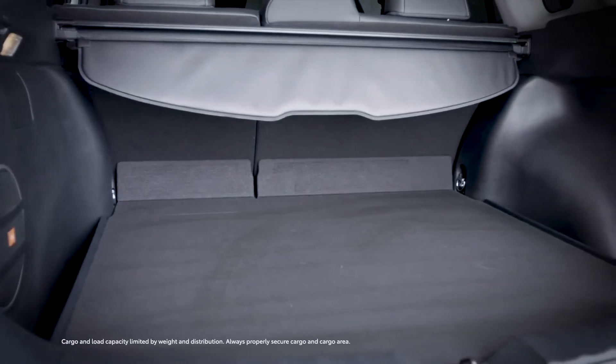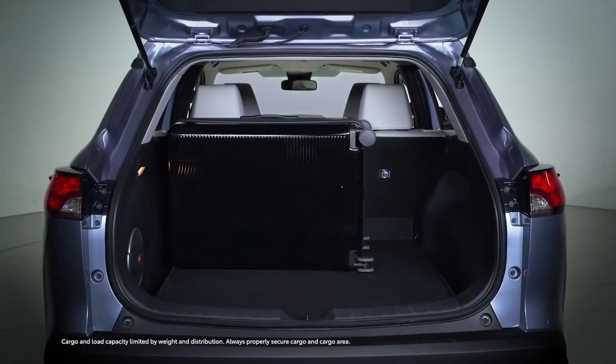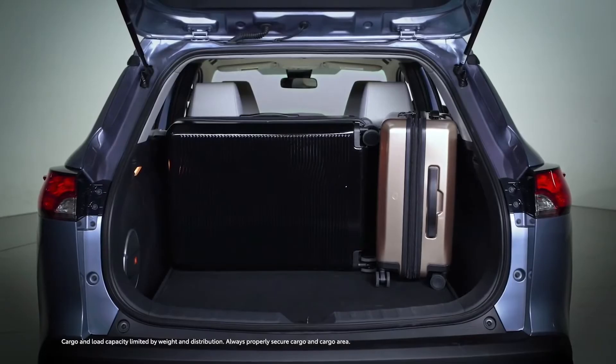Naturally, this is a crossover, so added space is key. Corolla Cross offers a big jump up over Corolla Sedan when it comes to passenger and cargo space — nearly as much as RAV4, in fact.